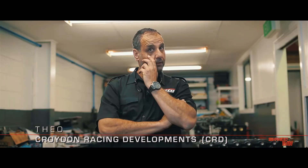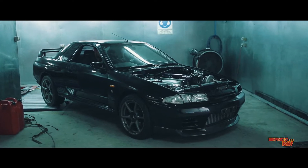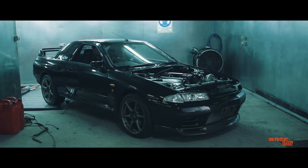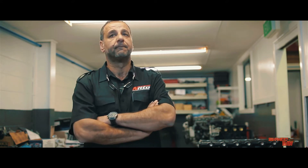We actually just finished building an R32 GTR which originally had an RB26 with a 2.7 stroker kit in it. We'll be racing it very soon and aim for the world record with it. What kind of times are you expecting with the car? We want to push the car well into the mid sevens.